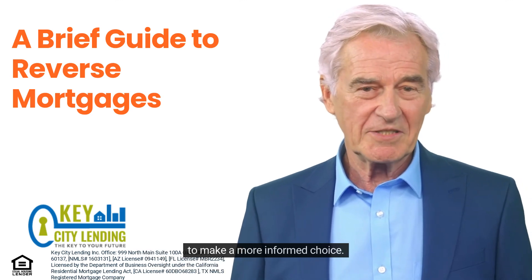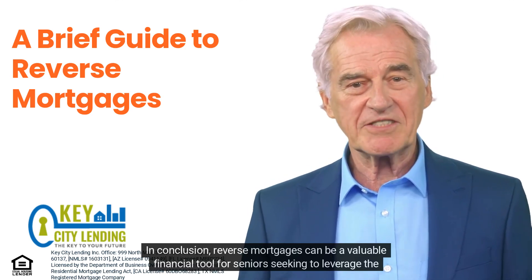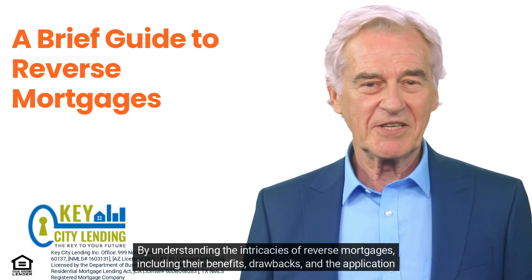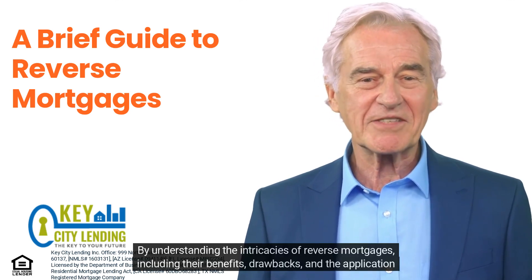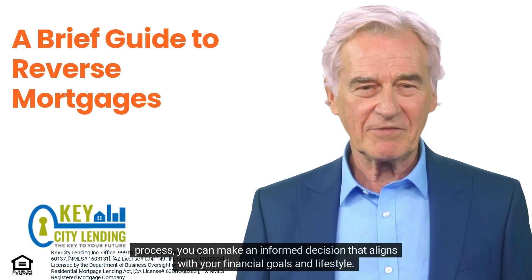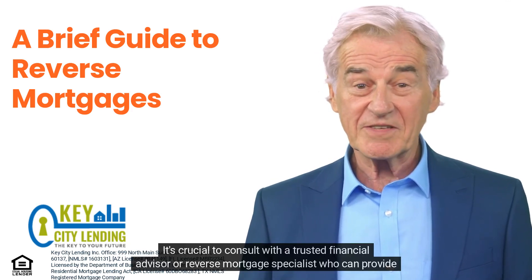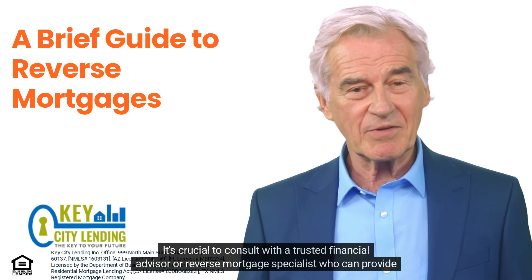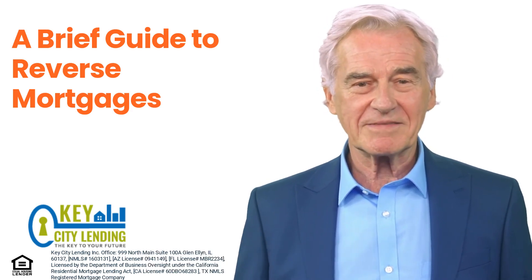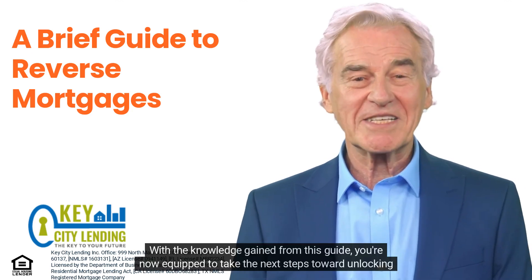In conclusion, reverse mortgages can be a valuable financial tool for seniors seeking to leverage the equity in their homes. By understanding the intricacies of reverse mortgages — including their benefits, drawbacks, and the application process — you can make an informed decision that aligns with your financial goals and lifestyle. It's crucial to consult with a trusted financial advisor or reverse mortgage specialist who can provide personalized guidance based on your unique situation. With the knowledge gained from this guide, you're now equipped to take the next steps toward unlocking your home equity through a reverse mortgage.